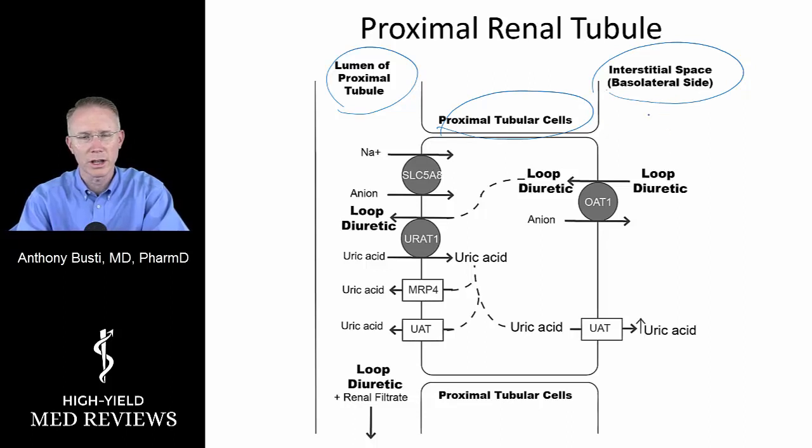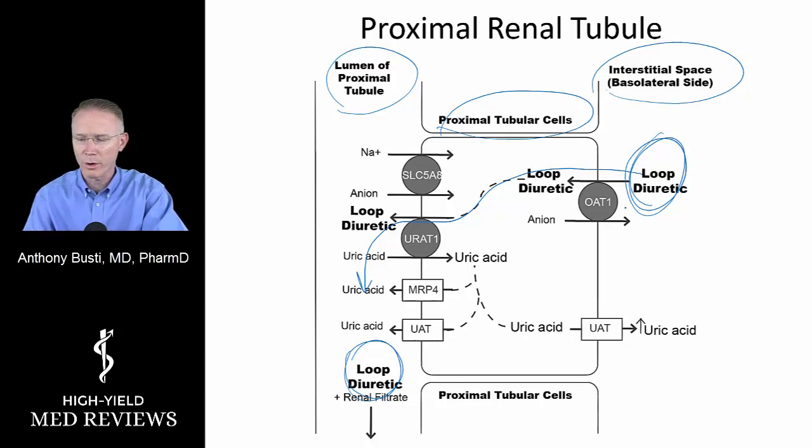When you administer a loop diuretic IV or by mouth, it has to get from the blood side — the basolateral side — and uses an organic anion transporter to move into the urine filtrate. A lot of things are in the urine filtrate: sodium, glucose, chloride, potassium, and others. The loop diuretic must get to the site of transport into the proximal renal tubule, or it will not work. That's really important.